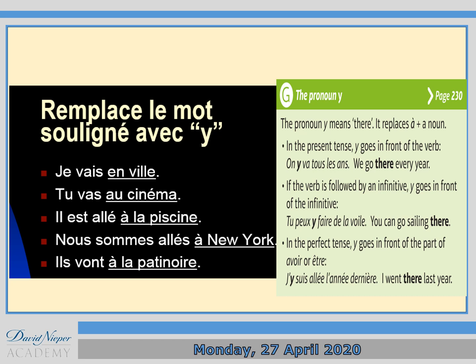If a verb is followed by an infinitive, Y goes in front of the infinitive. For example, 'tu peux y faire de la voile' — 'faire' is the infinitive, so Y goes before 'faire', meaning 'you can go sailing there'. In perfect tense — past tense — Y goes in front of the part of 'avoir' or 'être'. So if you look at 'je suis allé les dernières', 'suis' is part of être, so Y goes before it: 'j'y suis allé les dernières vacances' — 'I went there last year'.